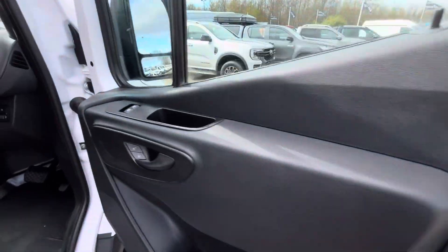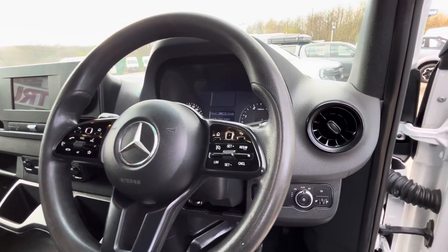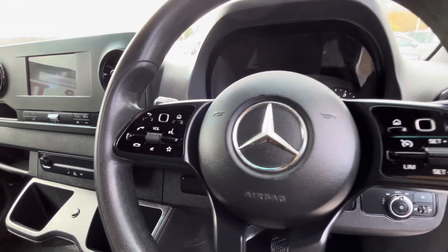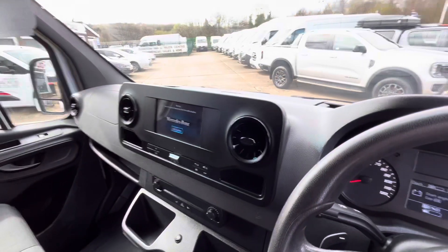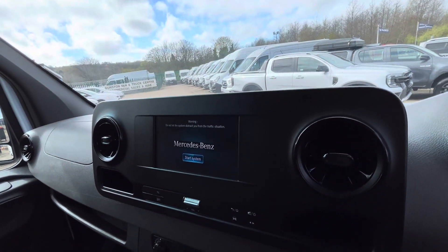In the cab you have all your electric windows, your central locking, your automatic lights, multi-function steering wheel with cruise control, hand control, voice activation on there as well. Obviously your LED radio with Apple CarPlay and Android Auto.